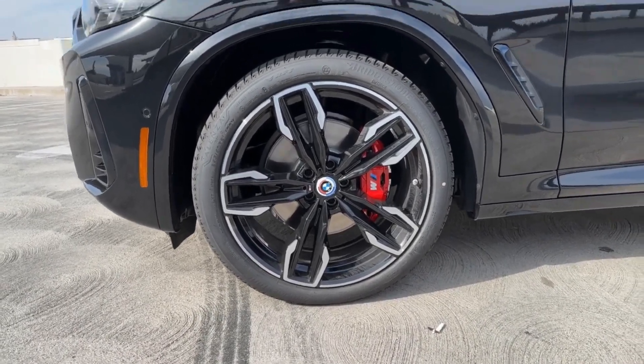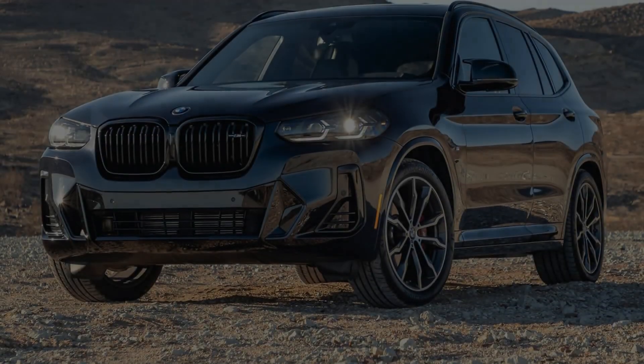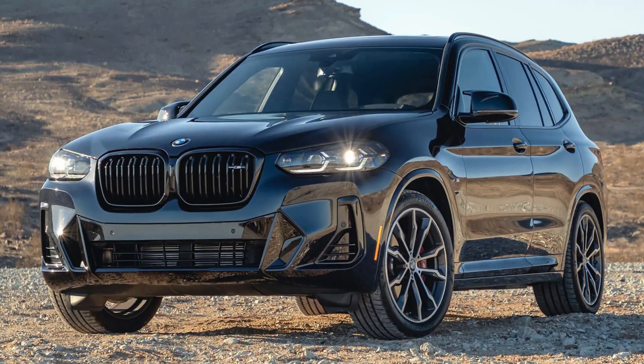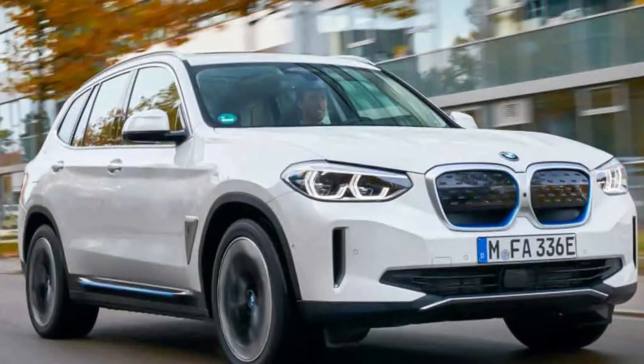Although it doesn't quite offer M-car levels of athleticism, the ride quality is well balanced — just enough firmness for a sporty feel without resulting in a rough ride over bumpy surfaces. Our test vehicle came with an option we highly recommend: the adaptive suspension called Dynamic Damper Control, which adds Comfort, Sport, and Eco Pro driving modes to the xDrive30i.